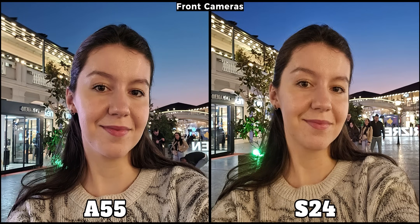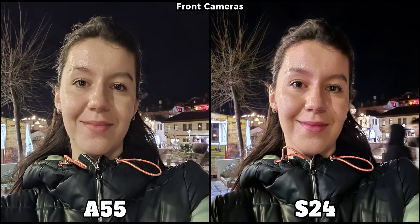Moving to low light — from now on every picture is taken with night mode enabled. In this first sample with their front cameras, both are really good. Surprisingly, the A55, contrary to daylight, is performing much better and almost matches the S24. The flagship phone still displays more accurate skin colors, but when it comes to details both are almost identical. Surprisingly, the midrange A55 is even brighter, as seen on my jacket.